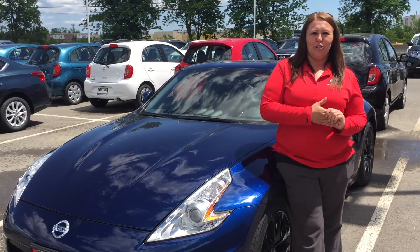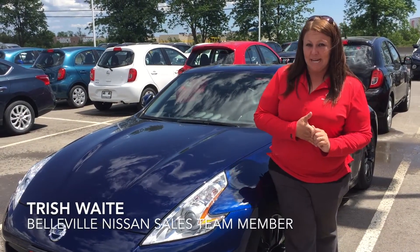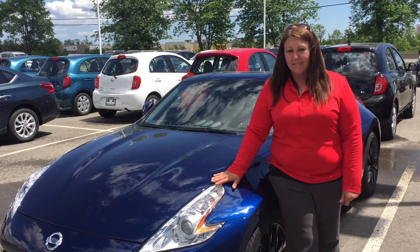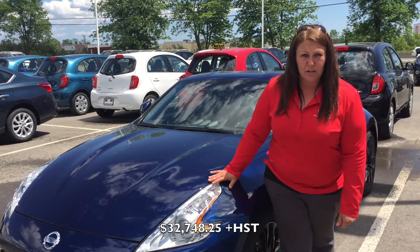Hi guys, welcome to Belleville Nissan. Today we are talking about the 370Z. This young puppy here starts at $29,998. Absolutely beautiful car as you can see.